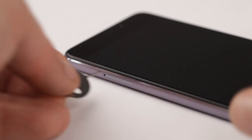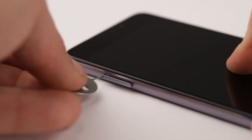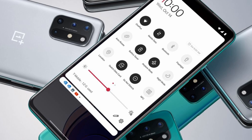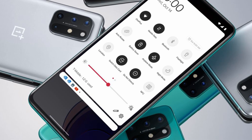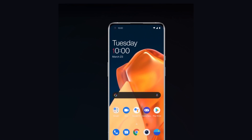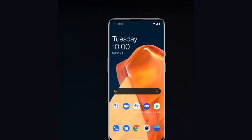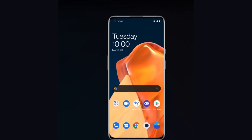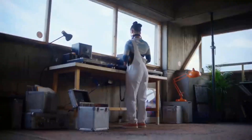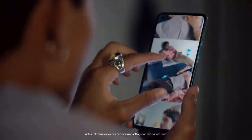The USB-C port and SIM tray are on the bottom of the phone, along with a single speaker. The volume rocker is on the left-hand side, while the unlock button and silence slider are on the right. The vast majority of Android phones don't feature this slider, so it's a distinct element of OnePlus devices, allowing you to switch between notification sounds, vibration, or complete silence. The OnePlus 8T has an in-display fingerprint scanner, which worked well throughout our testing, allowing us to unlock the phone quickly and easily — it became our preferred option for unlocking the phone.